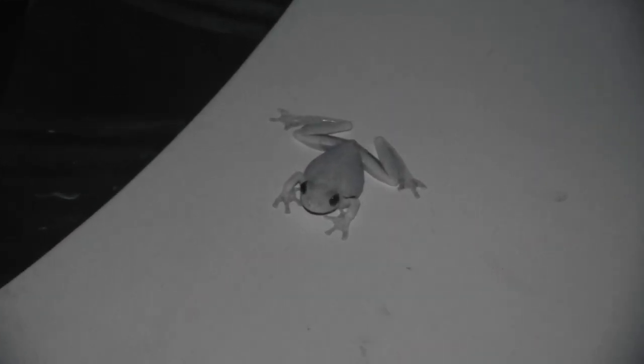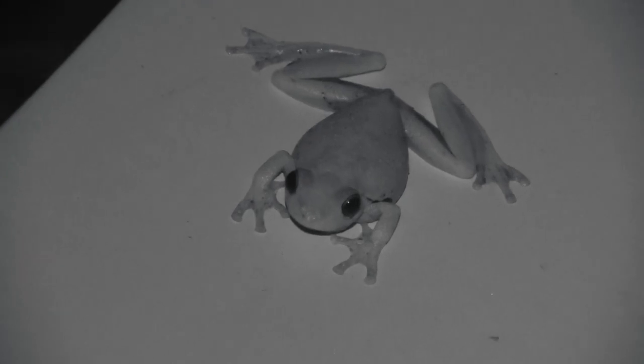Sometimes animals appear in the most unexpected places. One night, while camping in Australia's Northern Territory, I got out of my tent to get something from my car. When I got there, I discovered a horde of quadrupedal amphibians that had made themselves perfectly at home.